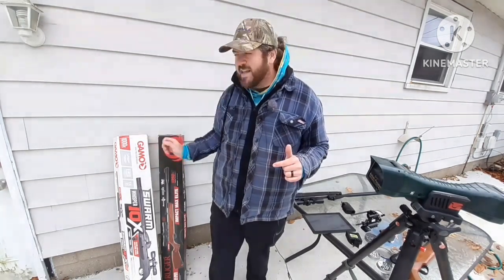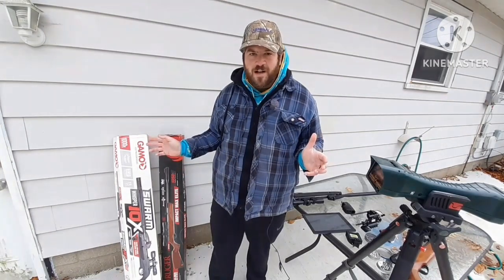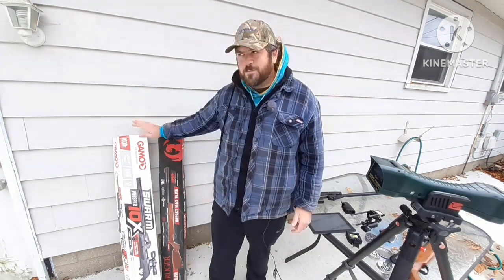They want to use that as a selling point, which a lot of us have bought air rifles because of, and they're not true. Very rarely are they ever true, especially with the break barrel air guns.